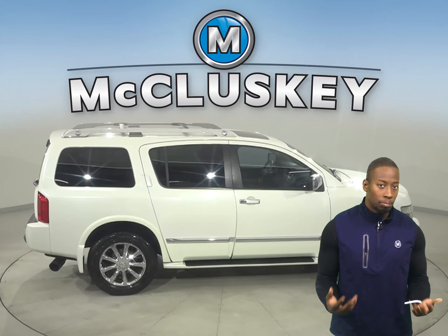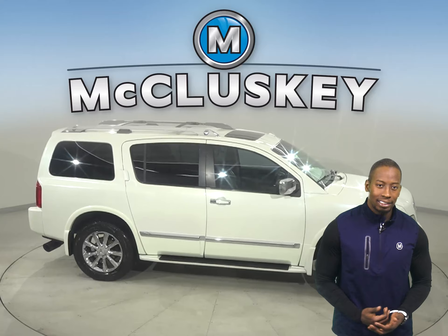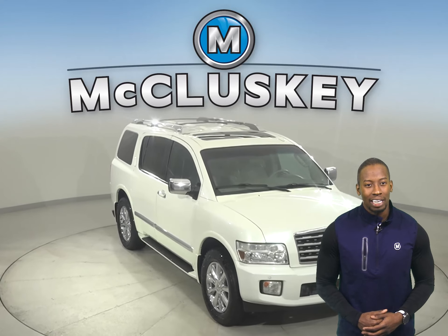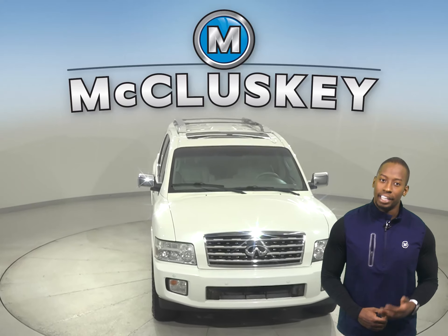This vehicle has a tow-haul mode and four-wheel independent suspension. This vehicle has passed our 172-point inspection, so it's more than ready to get back on the road.